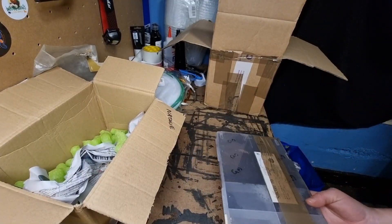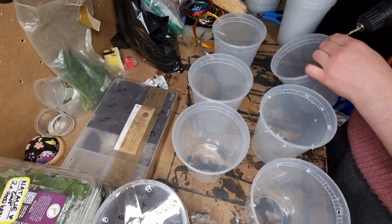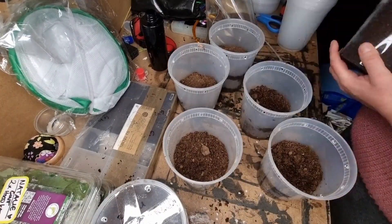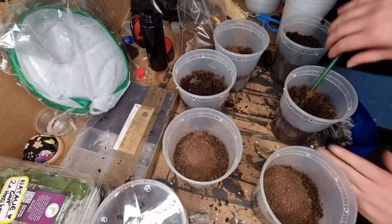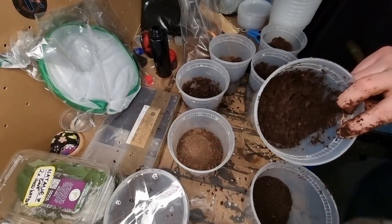I'm just going to set the enclosures up - I've done this on timelapse because it takes ages and you don't want to watch me doing individual tubs. I'm just putting some flake soil in and rehydrating it so it's damp to touch and sticks together, but it's not soggy.